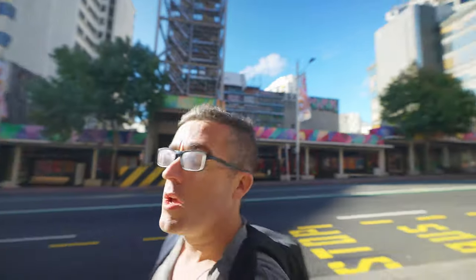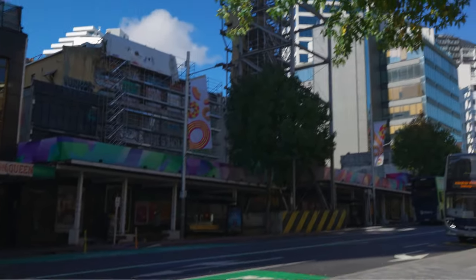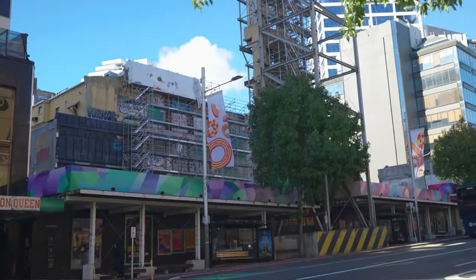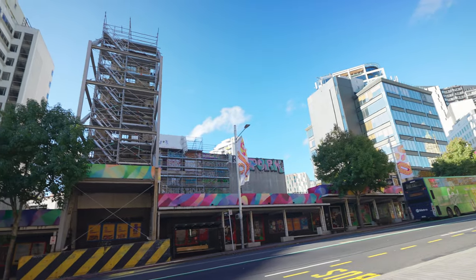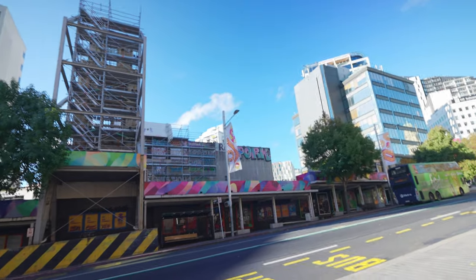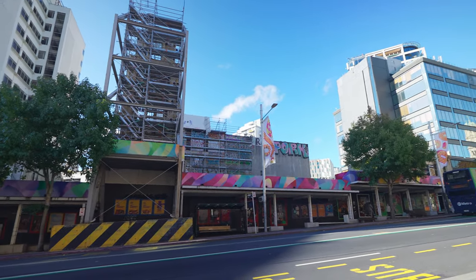We can see behind us an amazing example of a temporary structure which is only there to support the facade of the building behind it. They've knocked down the building completely behind it and kept the facade to maintain the look. If we look closely, we can see there's a big cross brace going from the top to the bottom, with some stronger bracing in the other direction. There's not much bracing left to right as it's quite stable — it's already got the wall stabilizing that direction plus the front face.